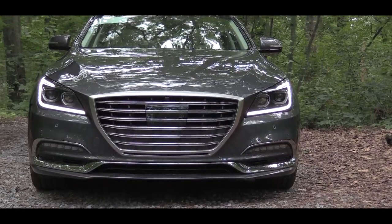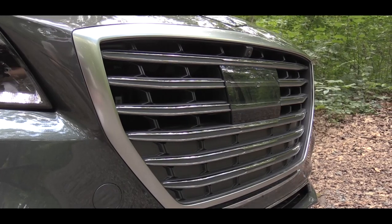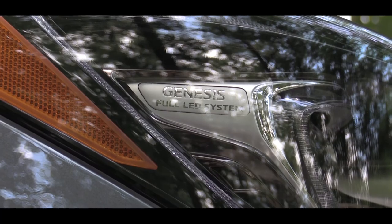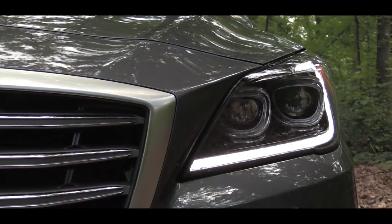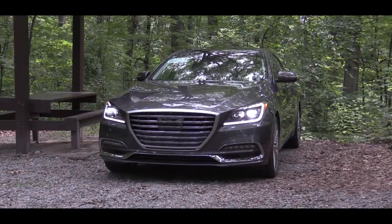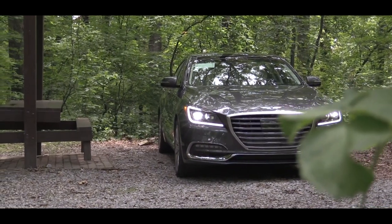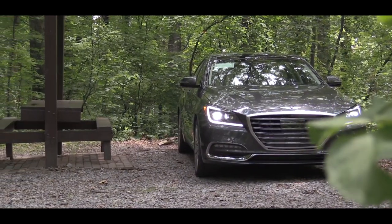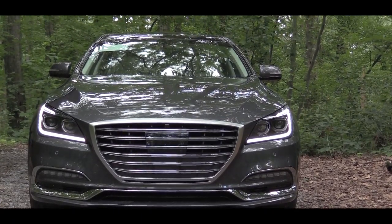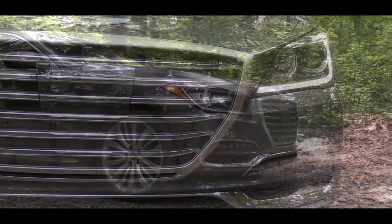Up front there is a large front grille with a satin finish — definitely looks good. That clear square within the front grille is actually the radar for the adaptive cruise control system. To the sides there are full LED headlights with dynamic bending, meaning when you're going around a curve at night the lights adjust based on the steering wheel angle, better illuminating what's around the corner. The headlights are automatic and come with high beam assist — if a car is coming in the opposite direction with your high beams on, it automatically switches them off and back on when traffic clears. There are also LED fog lights and LED daytime running lights.